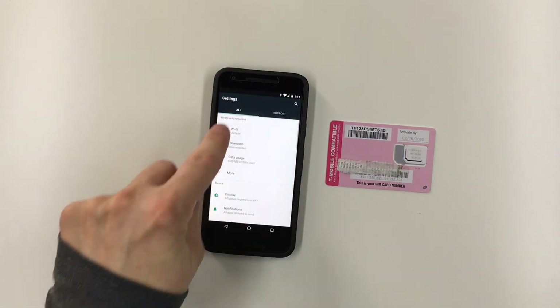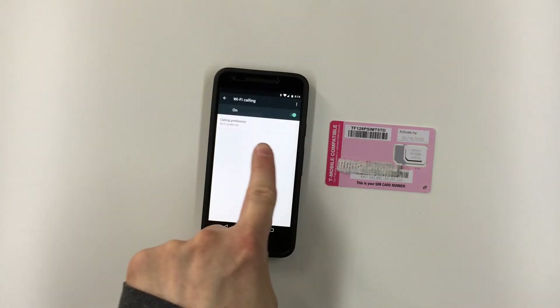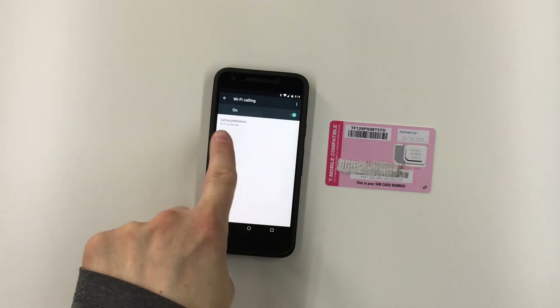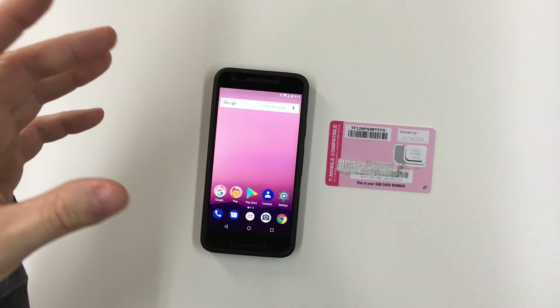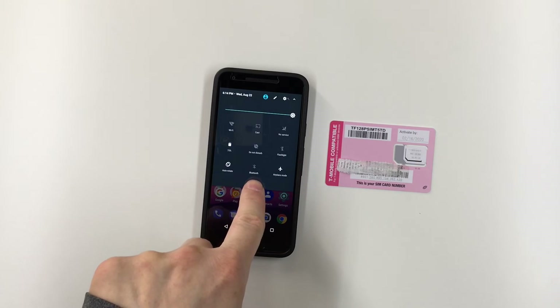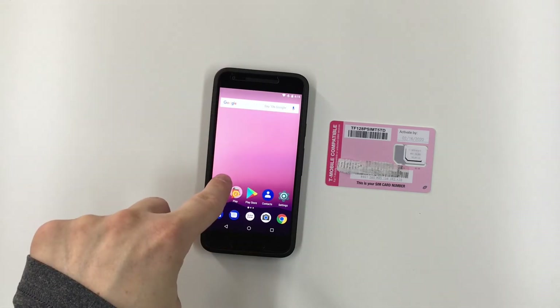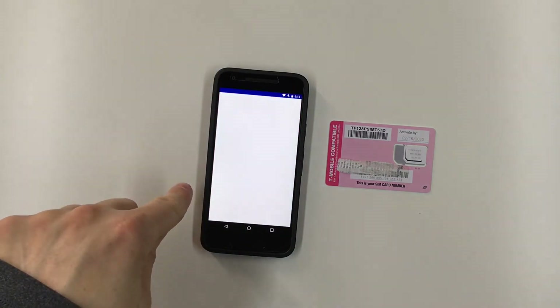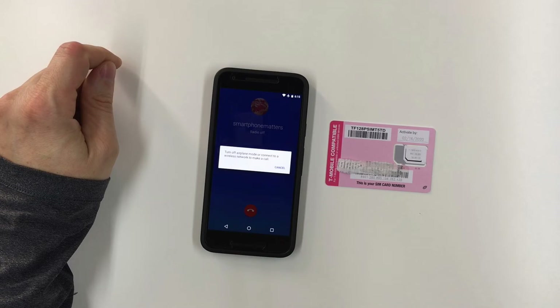I was also unable to use Wi-Fi calling with the TracFone T-Mobile SIM in my Android phone. In Settings under More, there is an option for Wi-Fi calling and it shows as enabled with the calling preference set to 'Wi-Fi preferred.' To test it, I enabled airplane mode and then turned Wi-Fi on, so the cellular radios were off but I had a Wi-Fi connection. When I tried to make a call, I got the message: 'Turn off airplane mode or connect to a wireless network to make a call.'